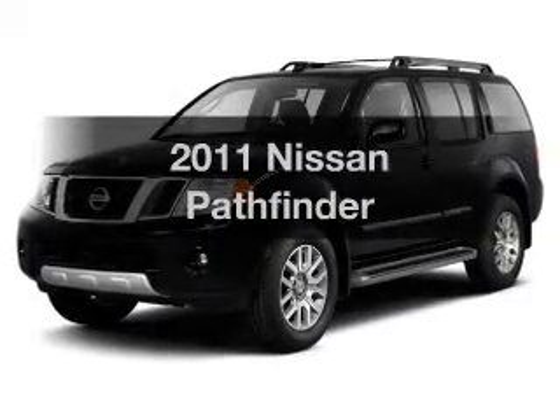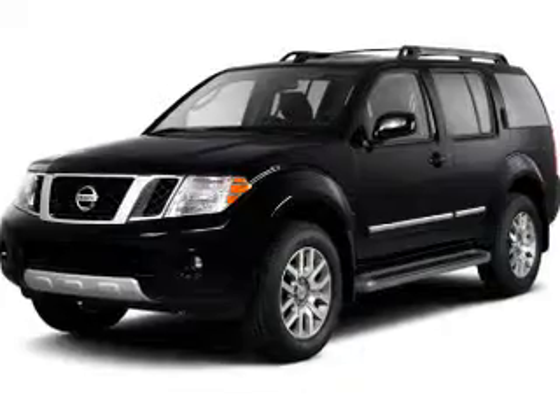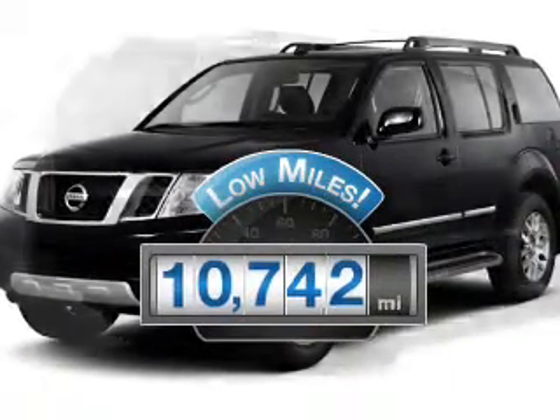Imagine yourself in this 2011 Nissan Pathfinder. This is the set of wheels you've been looking for. With low miles, this automobile will take you far and get you where you want to go.